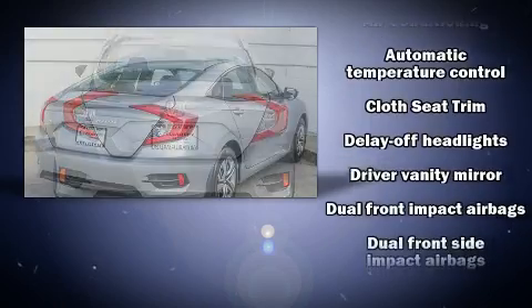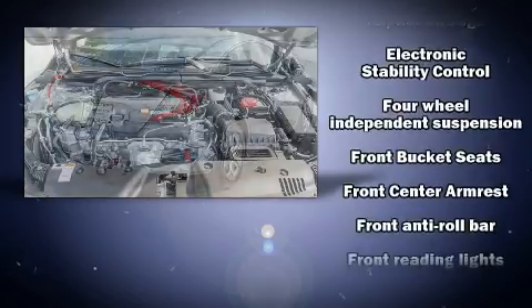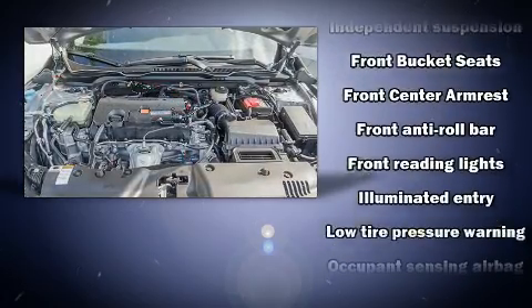All of the premium features expected of a Honda are offered, including a tachometer, fully automatic headlights, remote keyless entry, and much more.